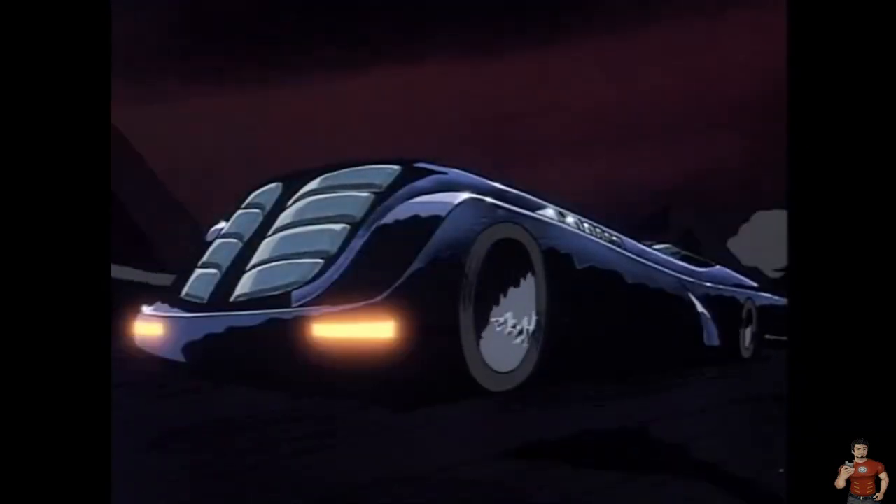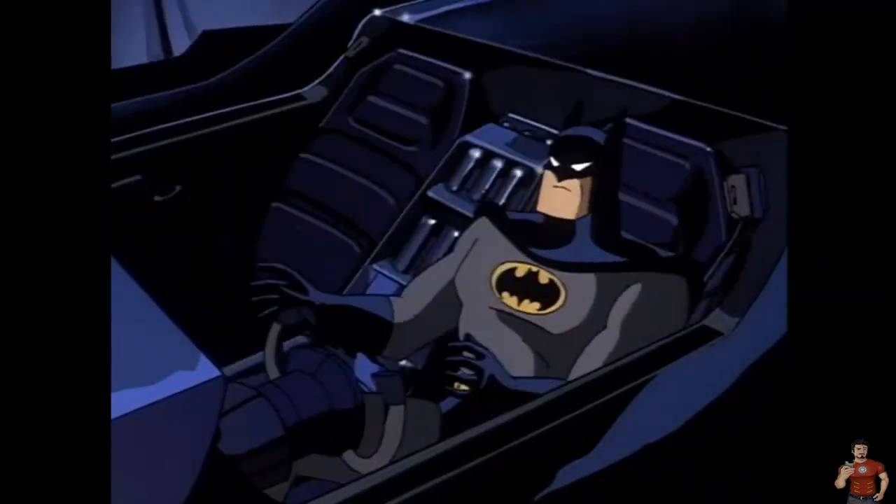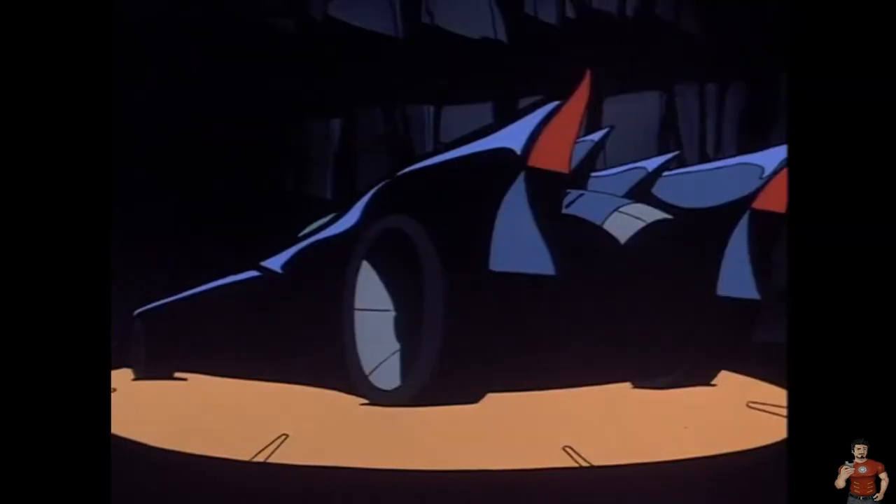Number 7: the Batmobile from Batman the Animated Series. Now, I know people love this one, but I don't really see it. It's just a really long car. It's a very cool long car, but still just a long car.